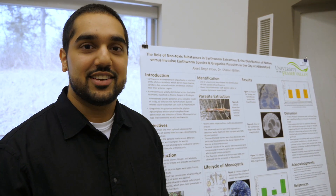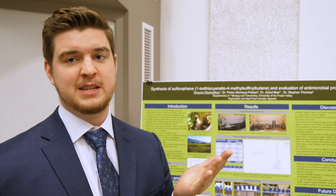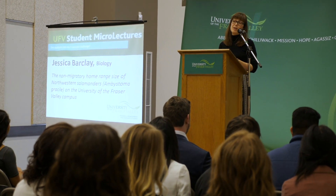Earthworms and earthworm parasites. The high-efficiency analysis of protein primary structures. Turning radishes into useful antibiotics. UFV is home to one of these native amphibians, the Northwestern Salamander.